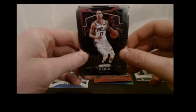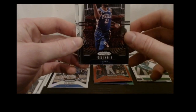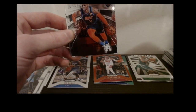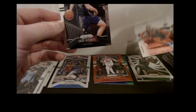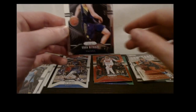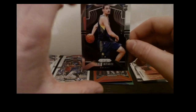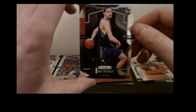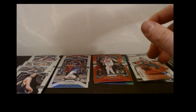Got a JJ Redick Pelicans base, a Joel Embiid — a lot of Sixers coming through here — a Russell Westbrook base, and a Goga Bitadze base. I've got a lot of him. He's not getting any minutes right now between Sabonis and Miles Turner. Maybe he'll do something in a couple years — maybe I'll hold on to one, but I've got like 10.